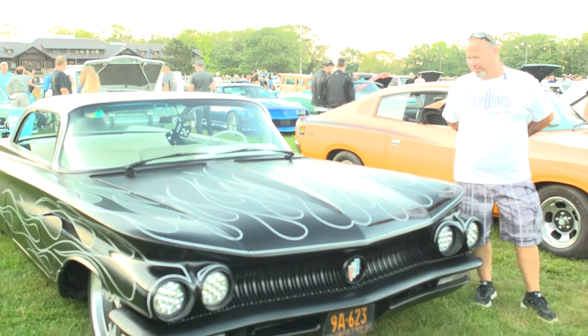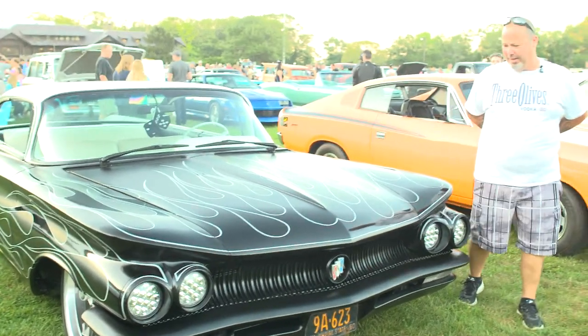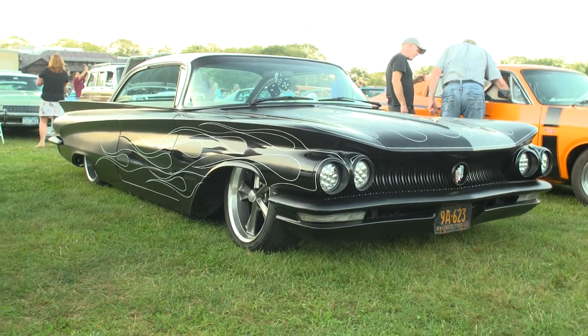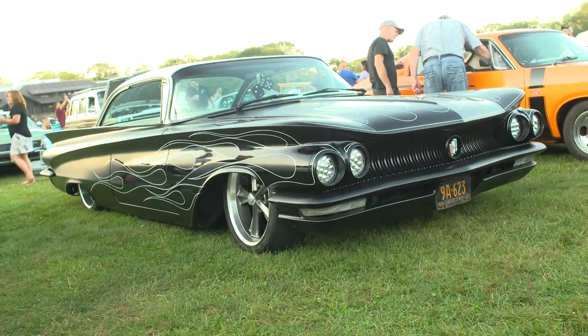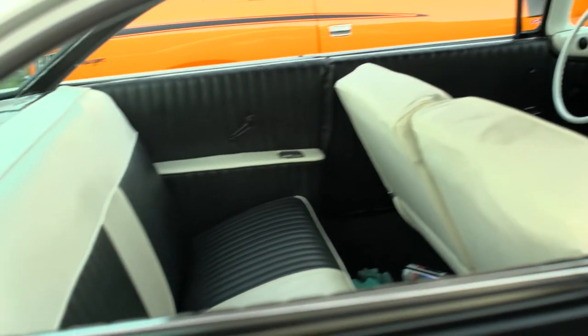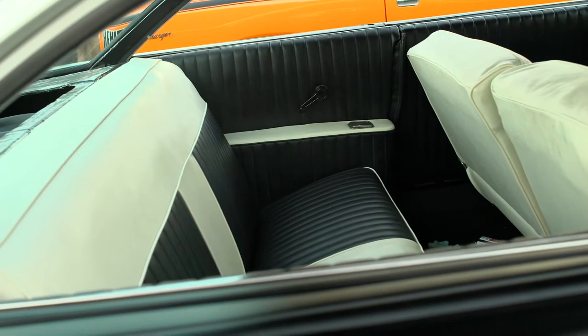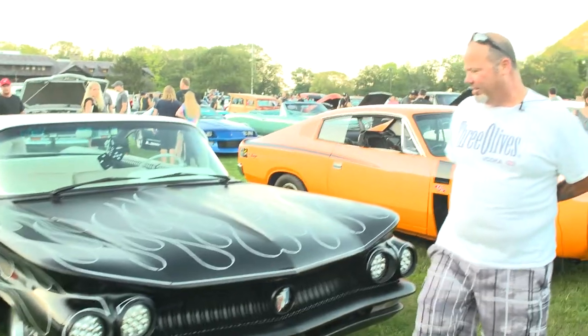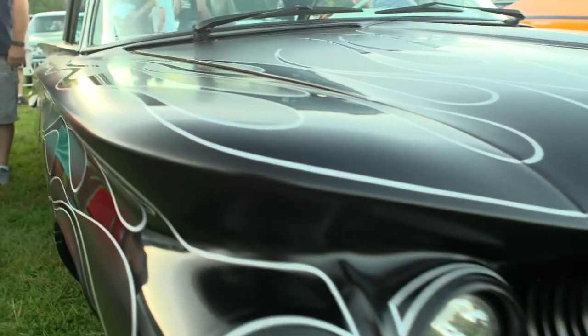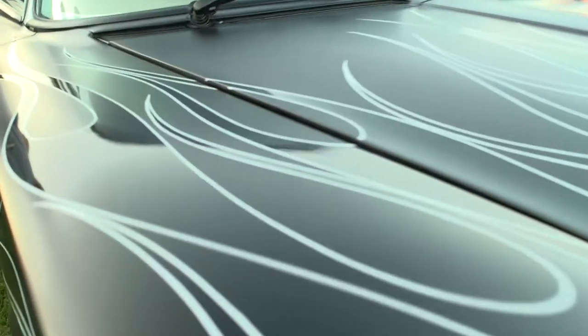I'm Anthony Pelletieri from Stony Point, New York. I have a collision shop in Muncie, Ramapo Collision. 1960 Buick Electra, hard top, no post — a little bit of a rare car with no post. What we've done with this is kind of did a little modifications to it. We painted it with a flat black, with a gloss black flame.